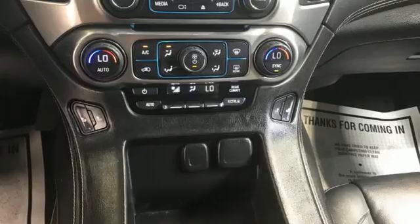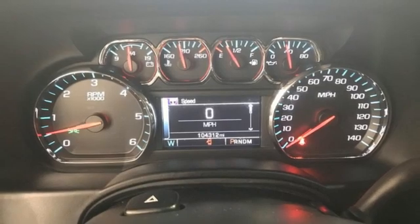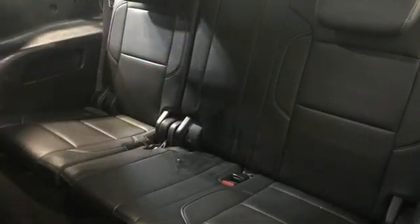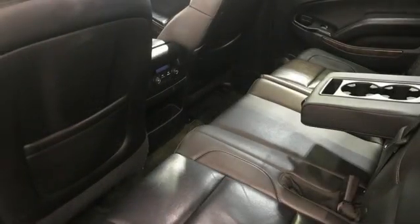V8 engine, front heated leather bucket seats, integrated navigation system with voice activation, rear parking sensors, dual zone climate control, Wi-Fi hotspot, streaming audio, trailer hitch receiver, memory pedal settings, and automatic transmission.